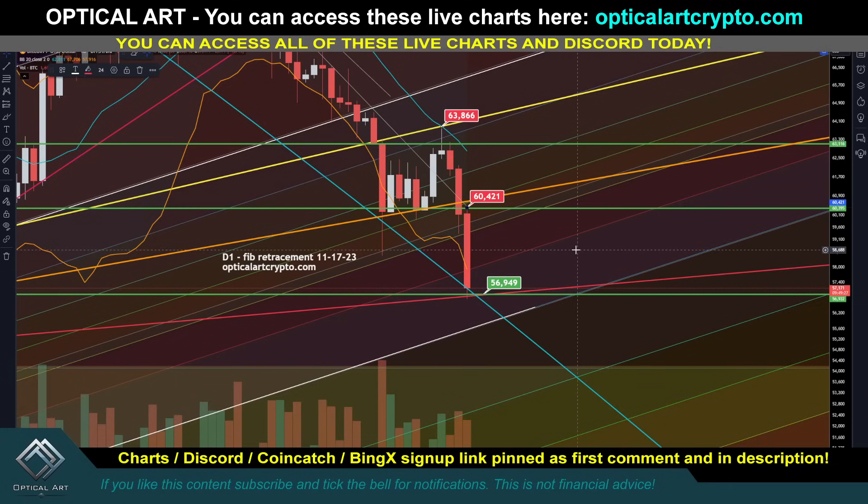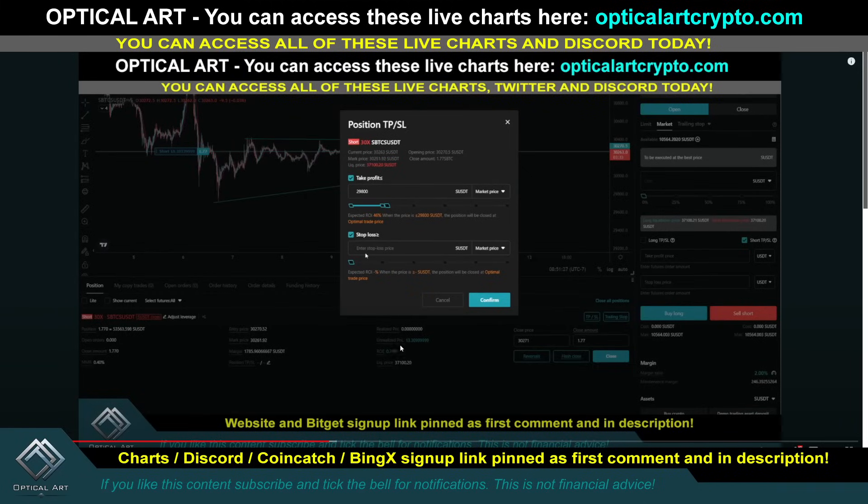If you get into leverage trading, three exchanges I use and trust are CoinCatch, BingX, and BitGit. All those links, if you want to sign up, are pinned in the first comment description. CoinCatch is no KYC — in some states in the U.S., you do not even need a VPN. BingX offers 150x leverage. BitGit's a well-known trusted exchange. This tutorial video shows you how to trade on BitGit — how to open a long, short, set a stop loss, trigger orders, all that. Once you can trade on one exchange, you can trade on them all because they're pretty much identical.